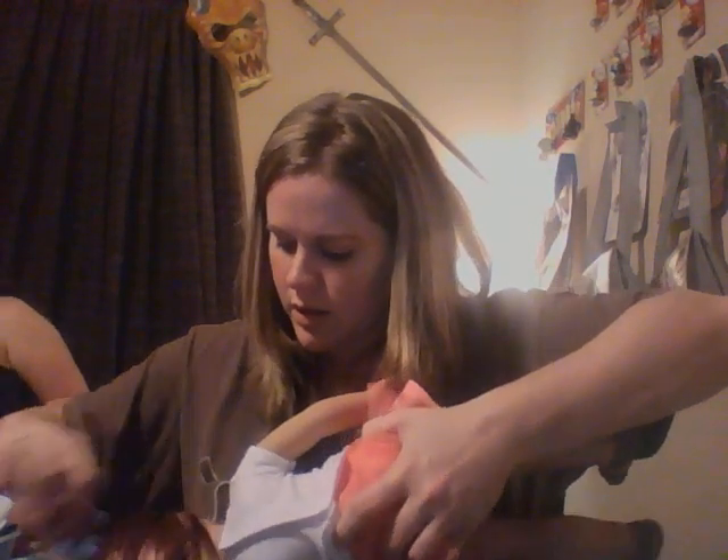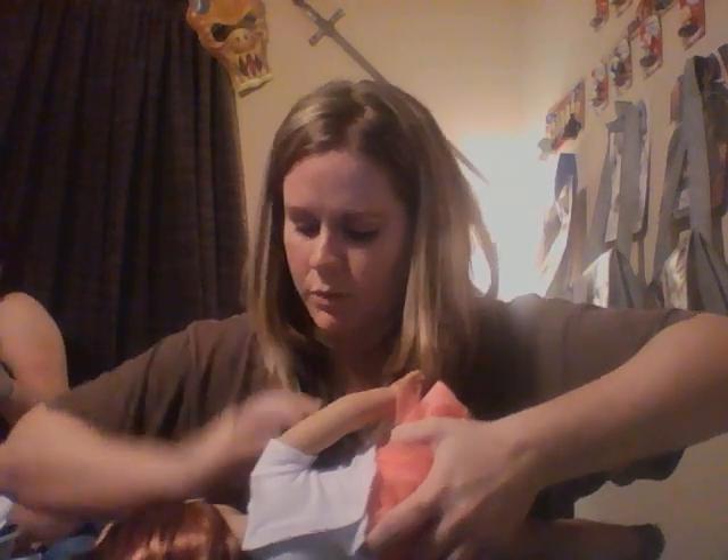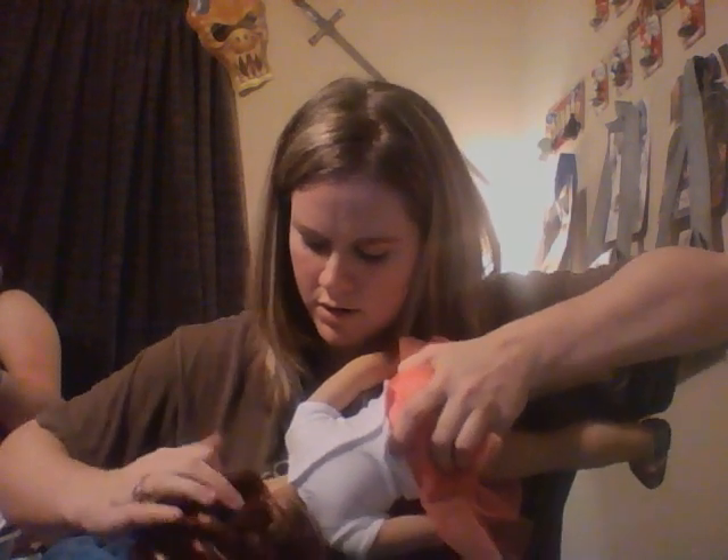The only issue I noticed with her hair is in the back when I pull it up — you can see the wig cap a little. I don't think it's a major issue; I don't pull my doll's hair up that much. Let me brush her and get her back in order so you can see her beautiful face.